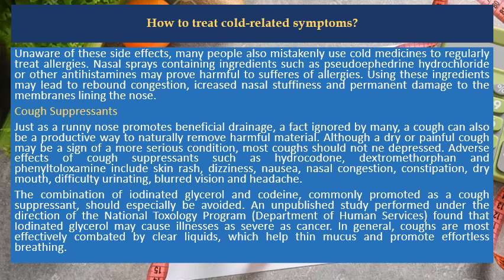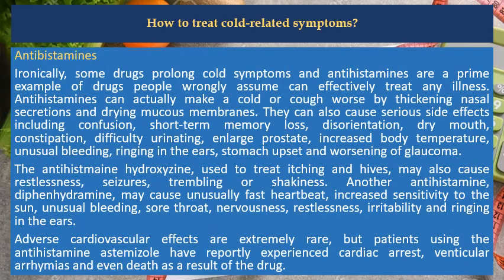In general, coughs are most effectively combated by clear liquids, which help thin mucus and promote effortless breathing. Antihistamines. Ironically, some drugs prolong cold symptoms, and antihistamines are a prime example of drugs people wrongly assume can effectively treat any illness. Antihistamines can actually make a cold or cough worse by thickening nasal secretions and drying mucous membranes.